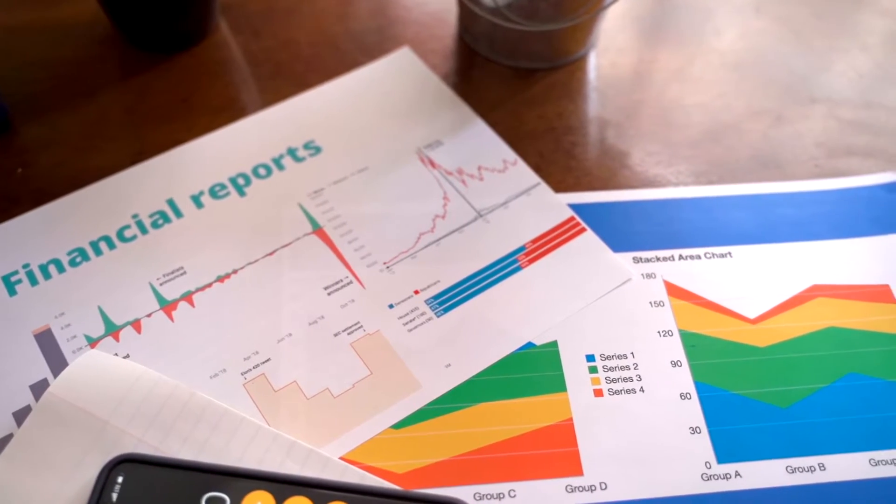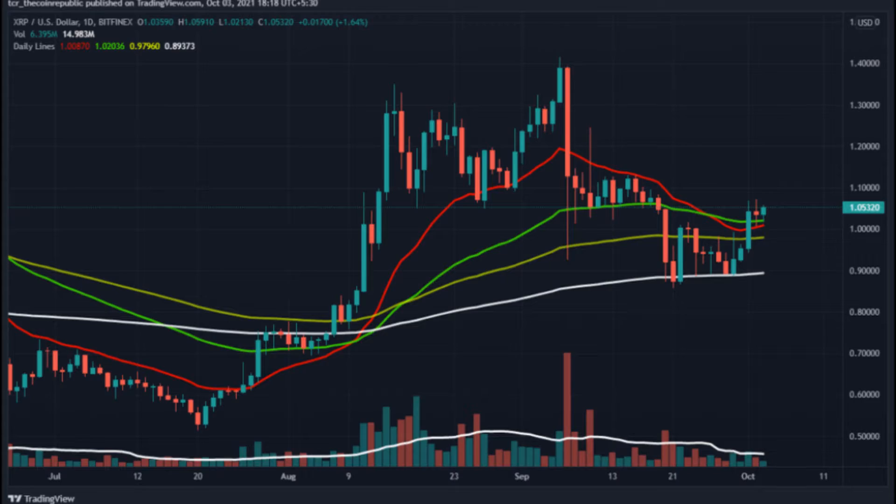XRP token is trading on a positive note with solid bullish momentum from the lower levels. However, the volume at the weekly chart is lower and needs to grow strongly in upcoming trading sessions. The technical parameters have now turned sideways after a strong upward trend from lower levels. XRP is trading at $1.05 with an intraday gain of plus 2.02 percent and a volume-to-market cap ratio of 0.07367.